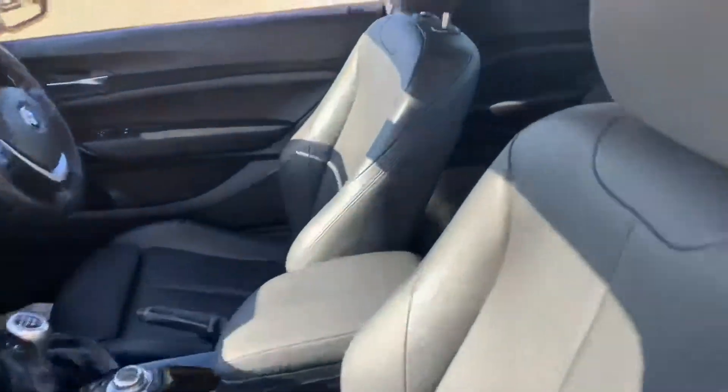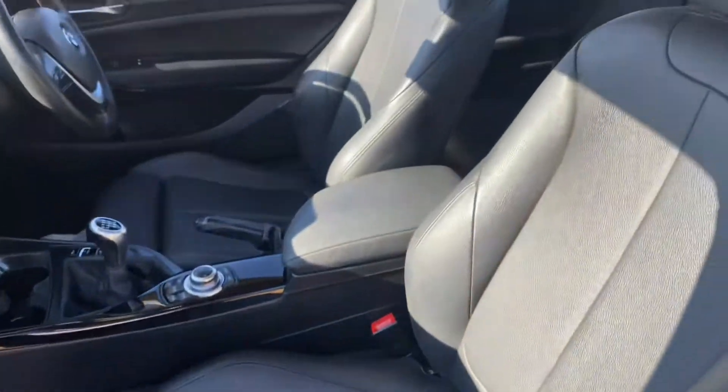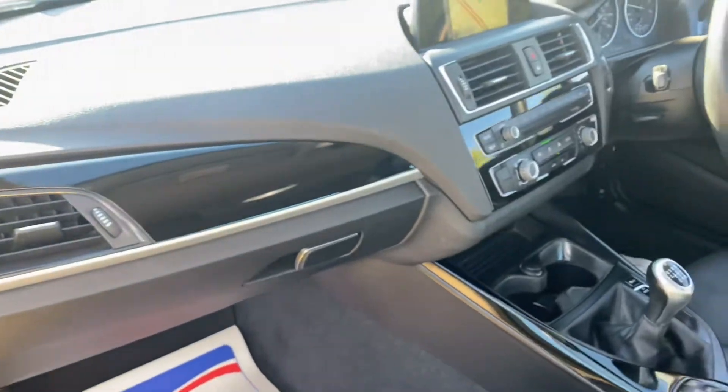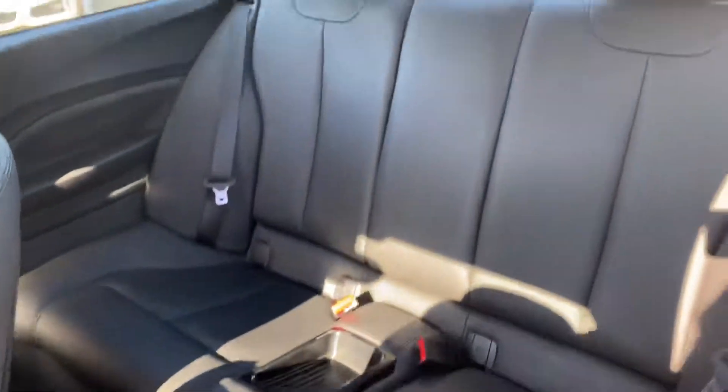Inside we've got black leather interior. The condition of the seats are all very good, center armrest there as well, all in good condition. Everything across here is free of any damages, scratches, stains or anything like that.